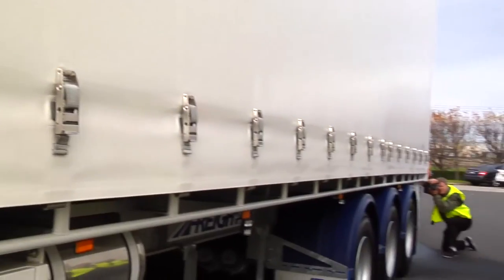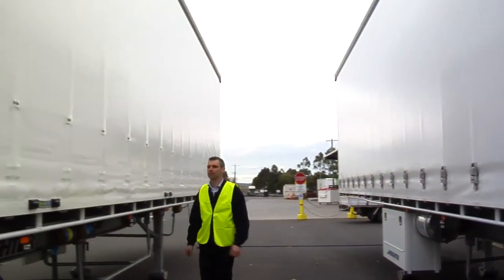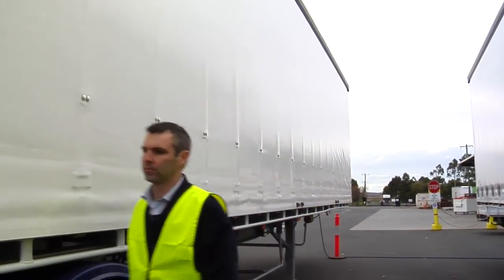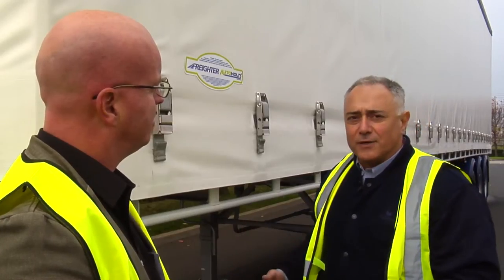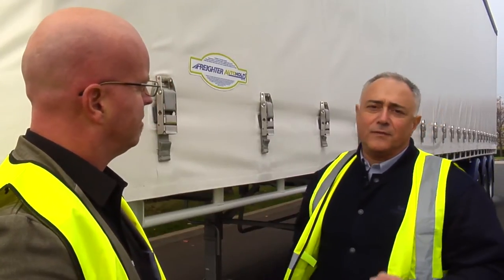It's a development of our Load Hold Curtain Sider, which has load restrained curtains, and what we've tried to do is make a unit which has load restrained curtains which can automatically be released and fastened just with a flick of a button.